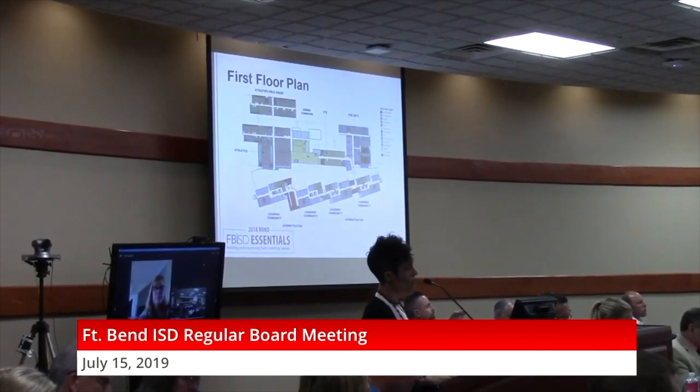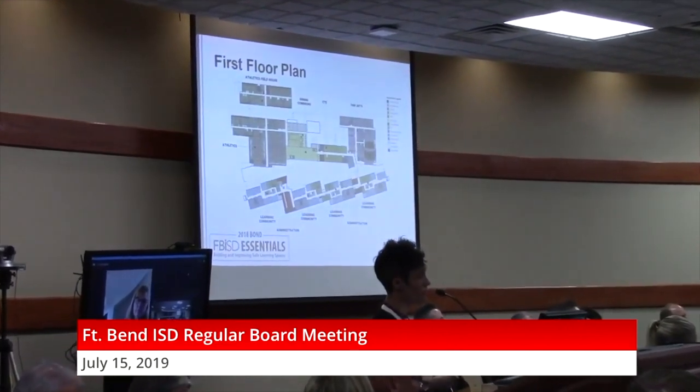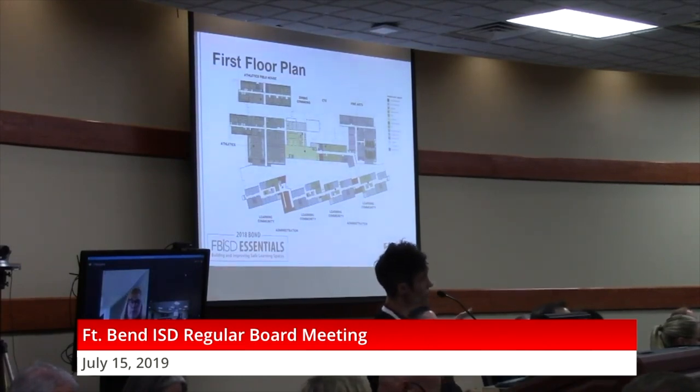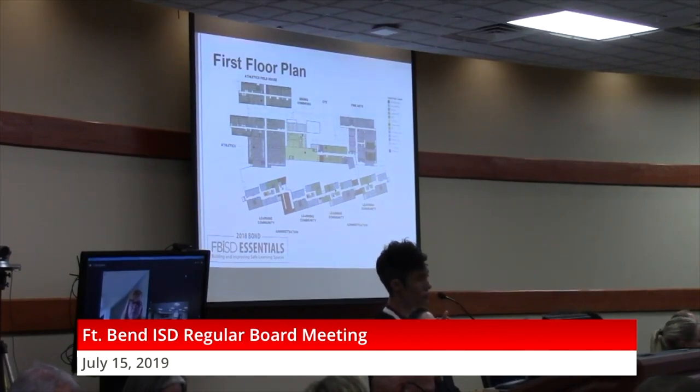The primary core academic spaces are on the southern side of the building. The new ed spec has a learning community component — there are four of these marching along the southern side. These can be organized as grade level or as content area, providing flexibility for whoever is leading this facility. On the north side, you have athletics on the west and fine arts on the east — really the anchors of the project, easily accessible for evening activities and after-hours events. In the middle, you have your dining commons and CTE, the heart of the campus spaces that most students will be using.